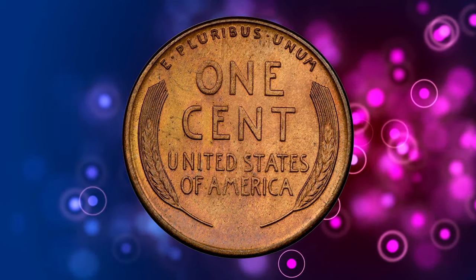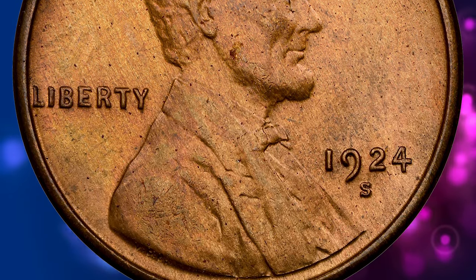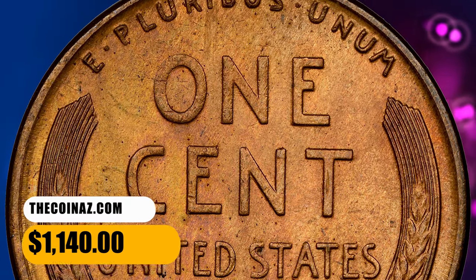Mint state examples survive in smaller numbers than for many other issues of the 1920s, and fully red gems are exceedingly rare. This elusive example ended up selling for $1,140 on October 17, 2023.